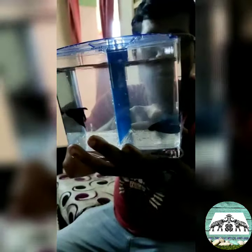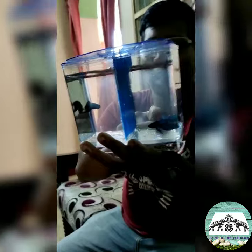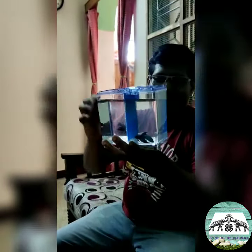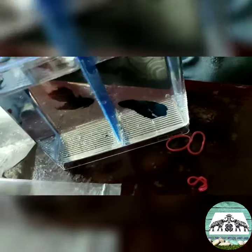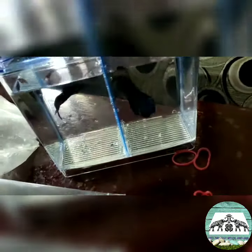Indian breeds are very good betta fishes compared to imported breeds. I always like Indian breeds, that is why I have got two Indian bettas into our tank. They are very good.